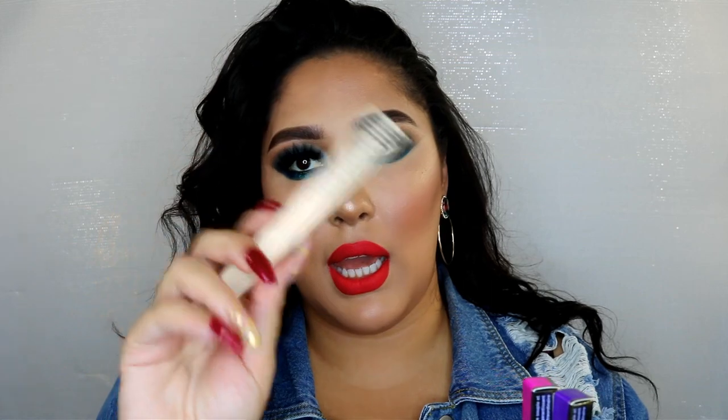Eyeliners were on sale from Urban Decay, and I purchased four of them because they were on sale for $10 — almost drugstore prices. I got Psychedelic Sister, which is a purple one; Legend, which is a super black one; Woodstock, which is a pretty pink magenta; and Walk of Shame, which is a nude skin-tone color. I have some of these in my kit already but wanted one for myself — I wanted something with more of a skin-tone undertone rather than a pink undertone.